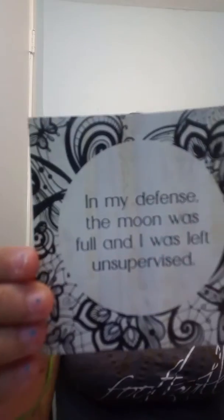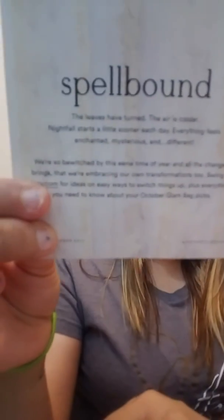Look at this bag — oh my goodness! You see those rose lace? I love lace. Oh look at the bat design. Y'all see this? This is so cute — the bat. And it says ipsy in the middle too. The card says 'in my defense, the moon was full and I was left unsupervised.' It has the same type of theme as the boxy charm — it's Spellbound. That's pretty nice.